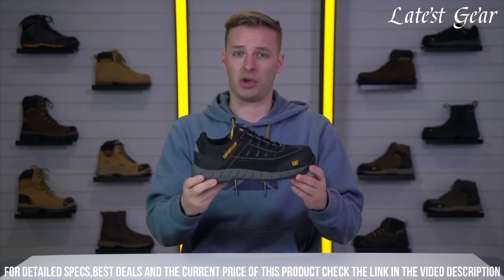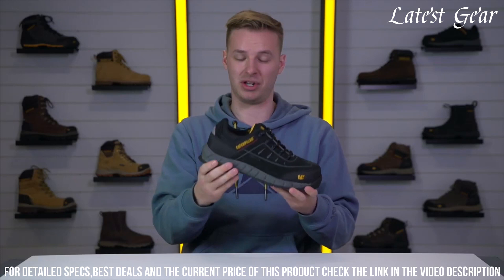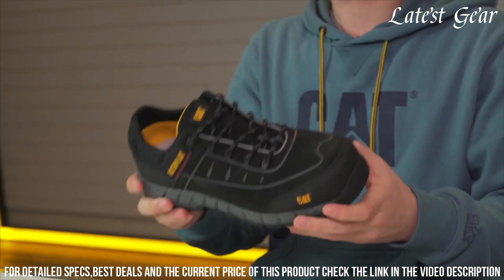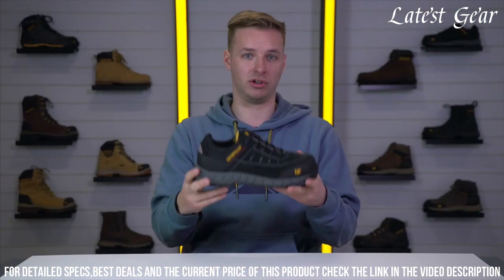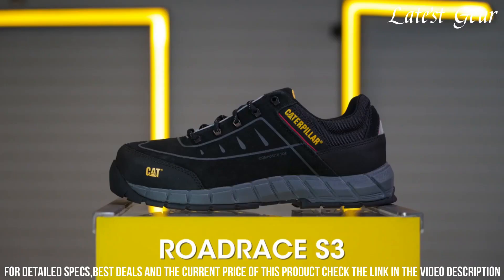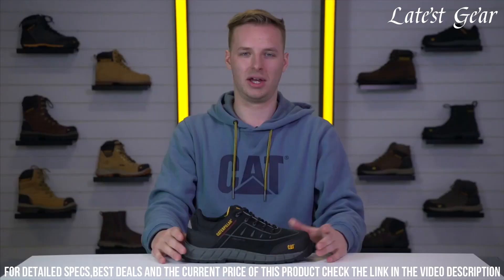The slip-resistant outsole provides excellent traction on various surfaces, while the breathable mesh lining keeps your feet cool and comfortable all day long. With its sporty design and reliable safety features, the CAT Road Race S3 Safety Shoe is the ideal choice for those who prioritize both style and safety in the workplace. Step up your game with the CAT Road Race S3 Safety Shoe.